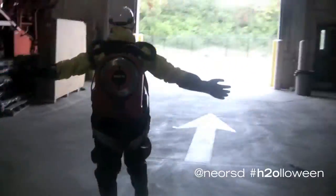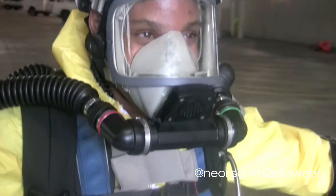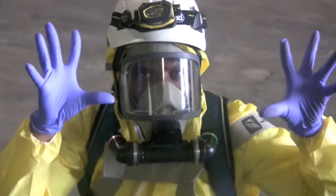This is what it all looks like once it's all put together and we get ready to take our journey down underground. Thanks for coming out with me today and seeing what we look like when we're all dressed up. Happy Halloween!